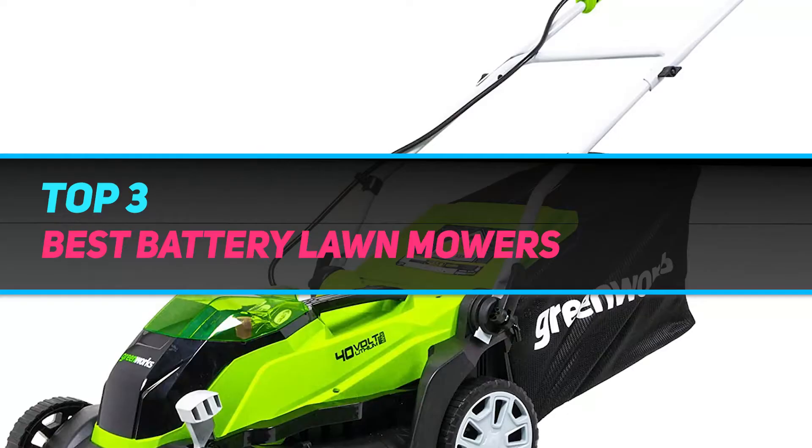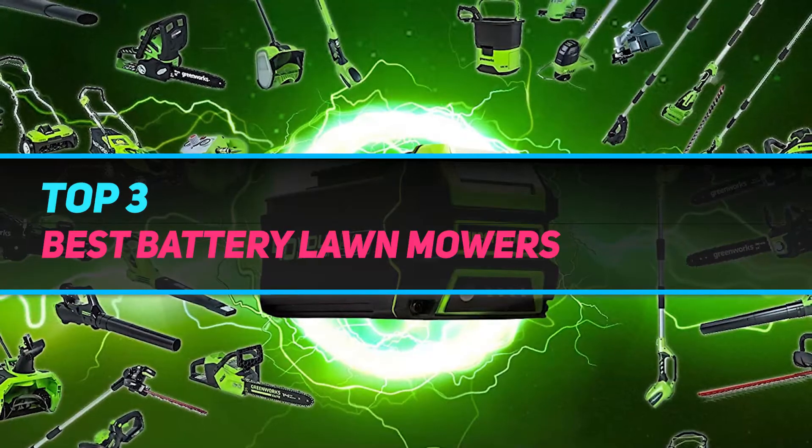Hi guys, welcome back to my channel. In today's video, we're gonna check out the Top 3 Best Battery Lawn Mowers.